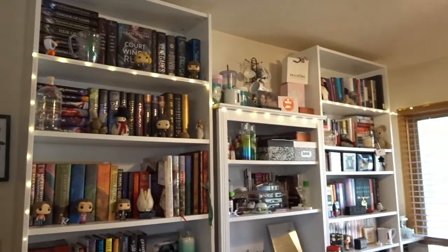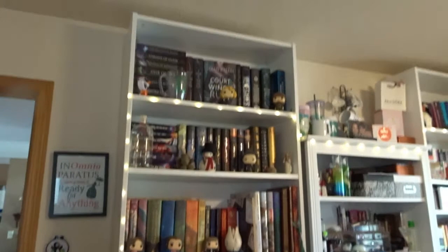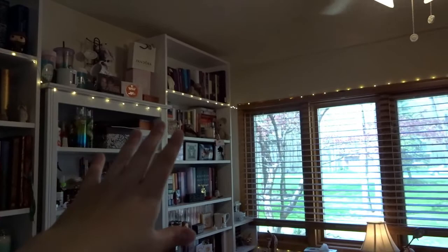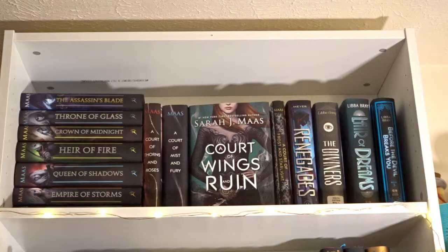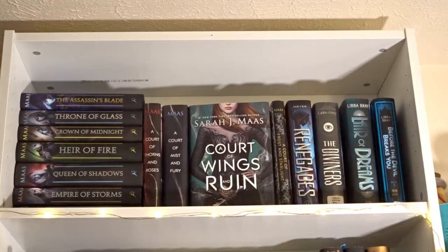The general setup: I have two really big Billy bookcases, a smaller one, and over here a slim version as well. This slim one is mostly movies and DVDs, but at the top I do have some books. The general layout is that one side is more for series and bigger books at the bottom, and the other side is for standalones and authors I have multiple books from.